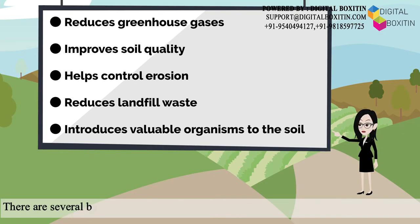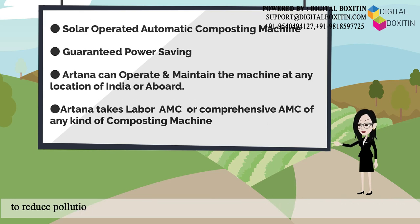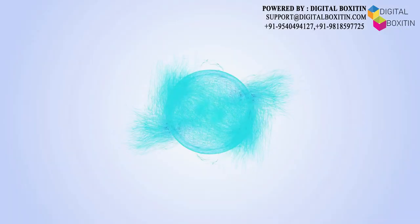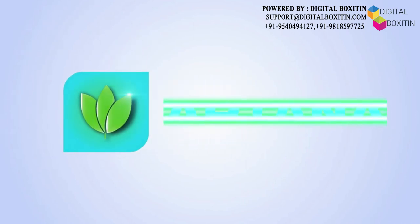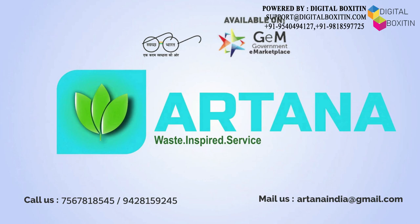There are several benefits that Artina guarantees to provide with this compost, produced to reduce pollution and improve waste management, and help India have a healthy tomorrow. Artina — a one-stop solution waste management company, also available on the government e-marketplace.